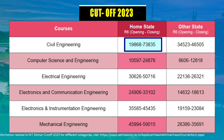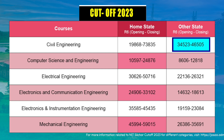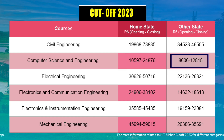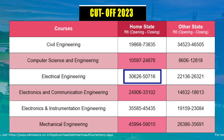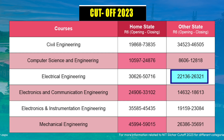For Civil Engineering, other state candidates need a rank between 34,000 to 46,000. For Computer Science and Engineering, home state candidates need a rank between 10,000 to 24,000, whereas other state candidates need a rank between 8,600 to 12,000. For Electrical Engineering, home state candidates need a rank between 30,000 to 50,000, and other state candidates should aim for an approximate rank of 24,000.